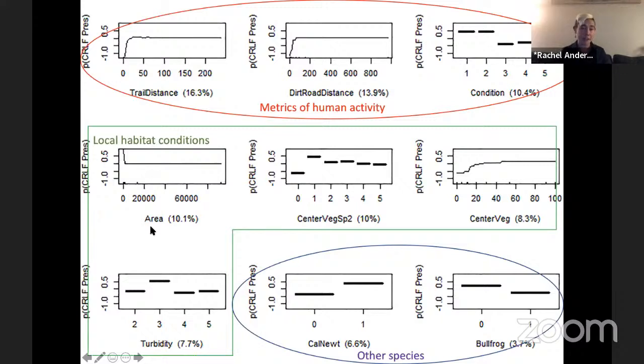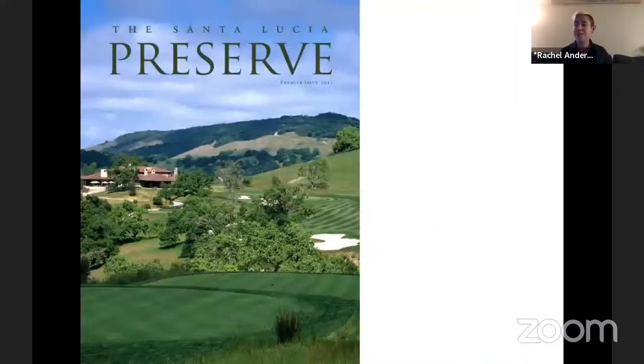So this work indicates that the real impact on California red-legged frogs is from human activity and modification of California red-legged frog habitat. It may be that bullfrogs do have a slightly negative impact, but bullfrogs are also really highly associated with humans and with human modifications of habitat. So in natural environments that aren't so modified, these species may rarely overlap or may be able to coexist when they do.